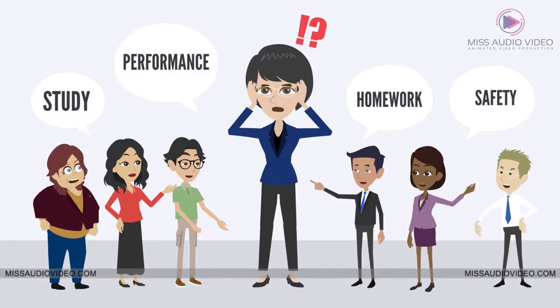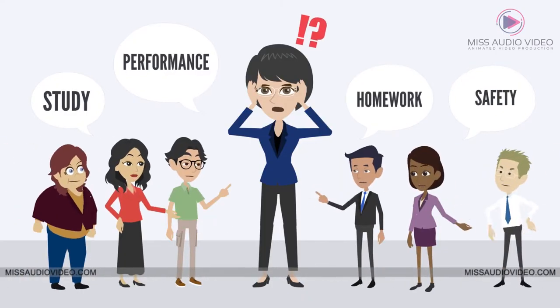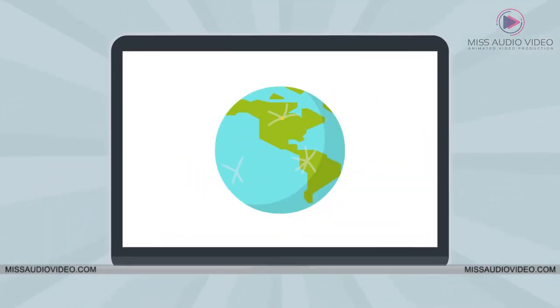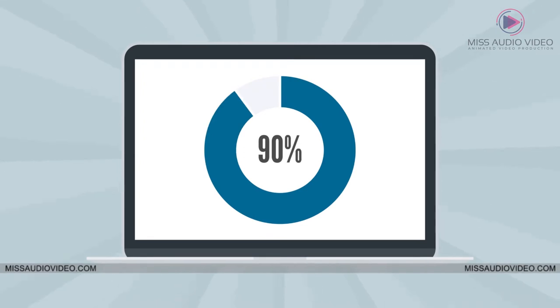Above all, parents are always anxious about their child's performance and safety. But a smart school administrator understands that in this technology-driven era, more than 90% of these tasks can be automated.